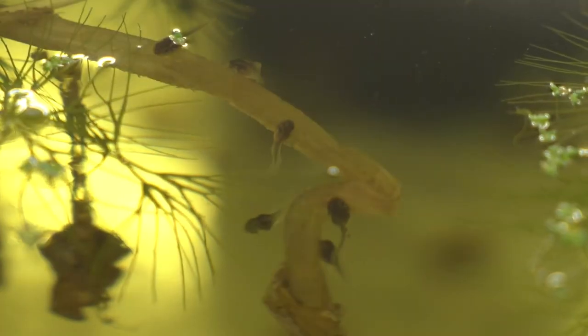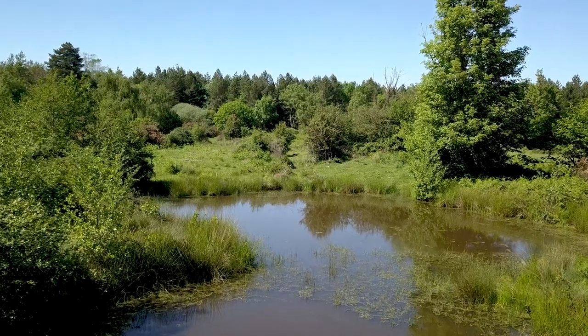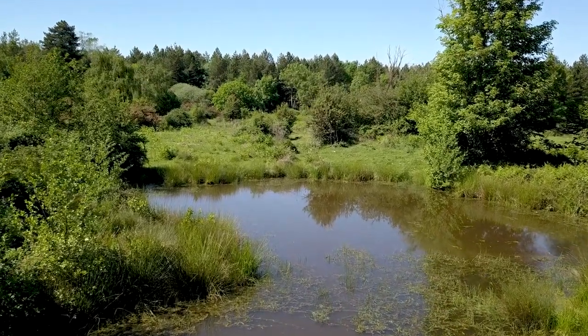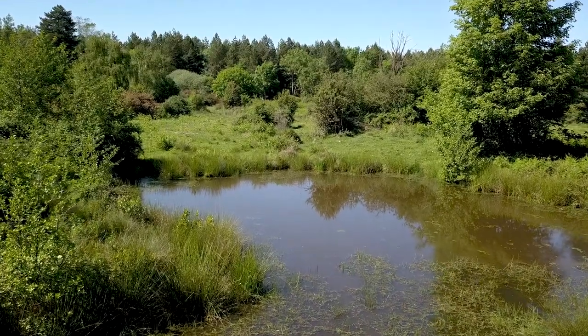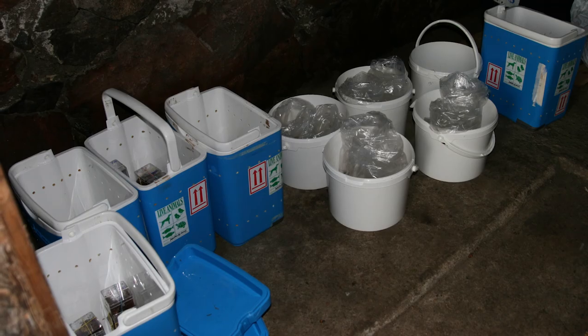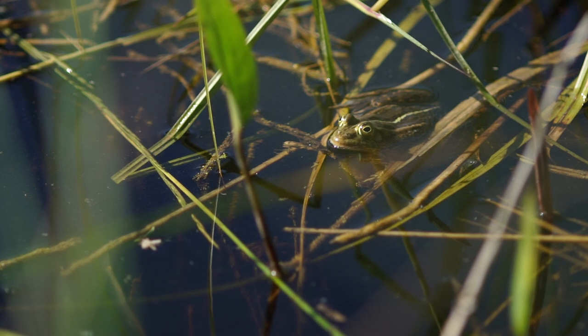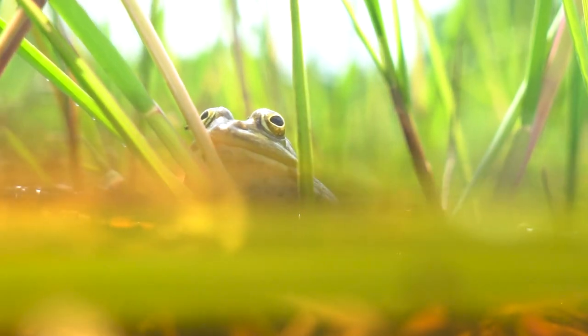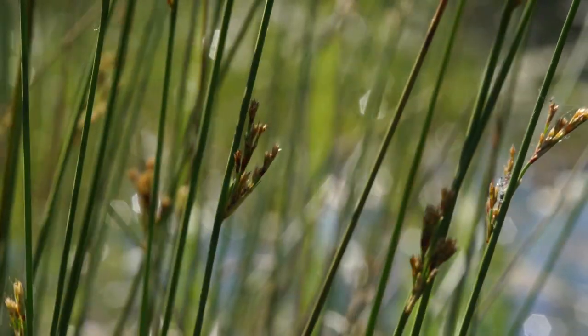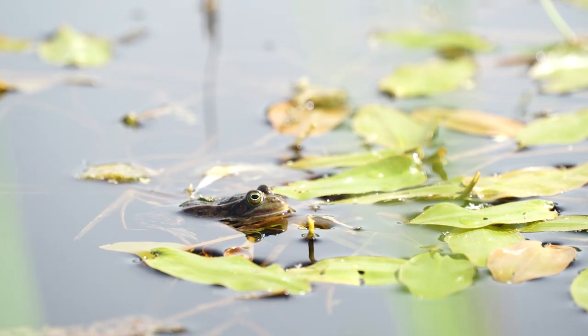Both tadpoles and mature frogs need open sunny habitat, so the new home had to include ponds that are warm and sunlit but which do not dry out over the summer. In a partnership led by Amphibian and Reptile Conservation and Natural England, between 2005 and 2008, frogs were flown from Sweden and released at a secret location in Norfolk. They settled here quickly and established a new population. Because of the specific habitat requirements, it's unlikely that the frogs will spread beyond the limits of their new home.